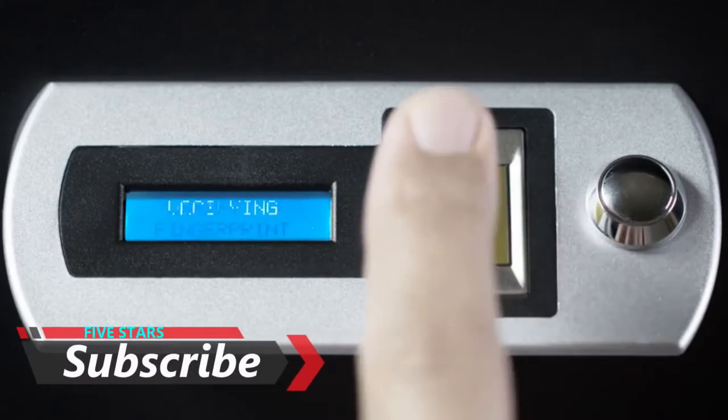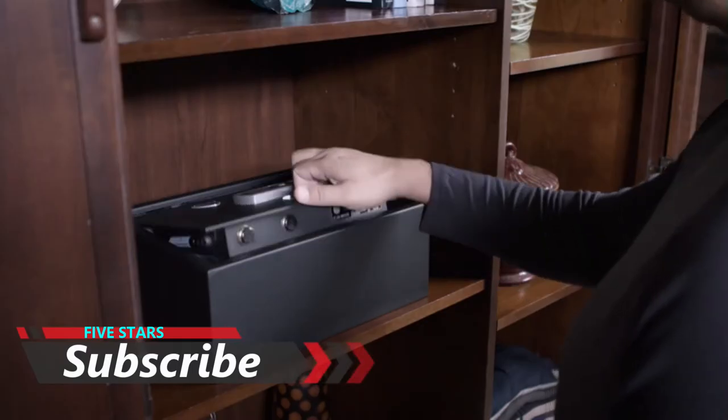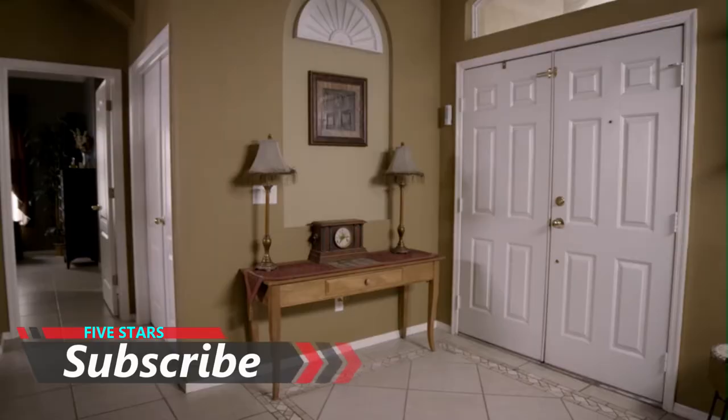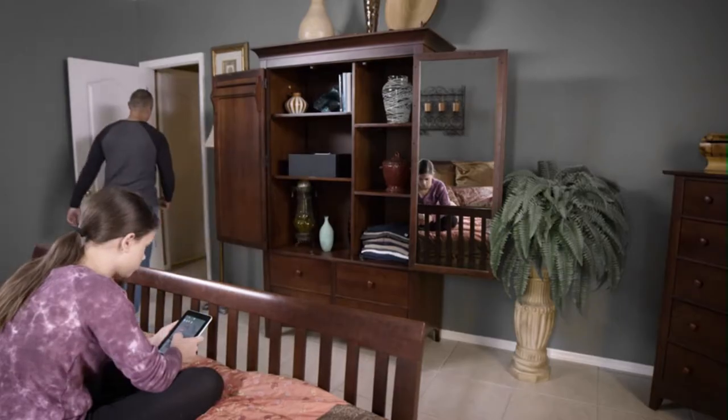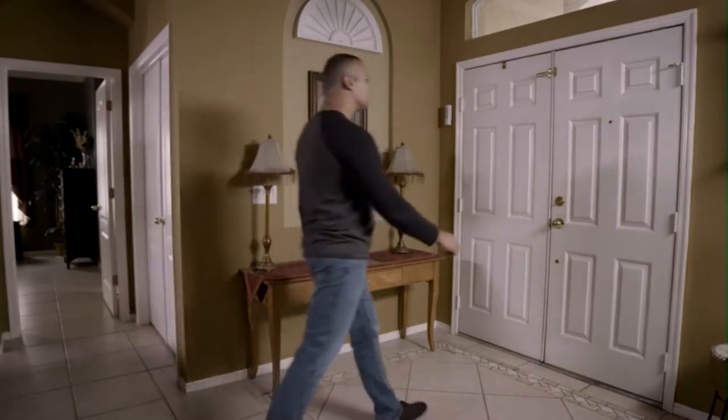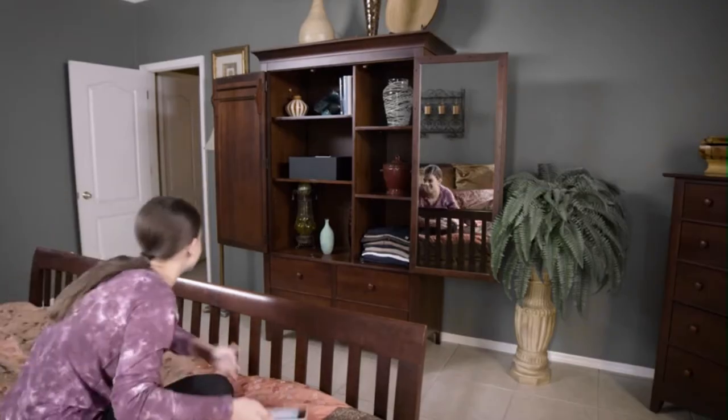Unlike other safes that require you to manually lock the door, Smart Safe uses advanced sensors to always know the door position. This allows it to automatically lock every time the door is closed, so you're never left to wonder if you're protected.